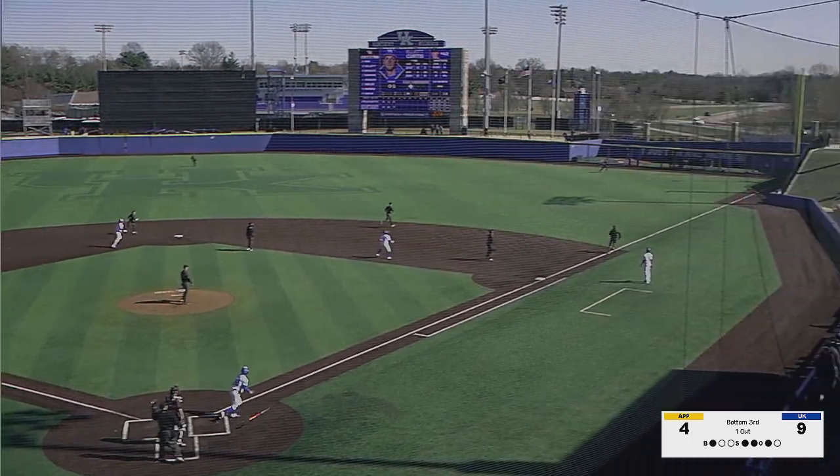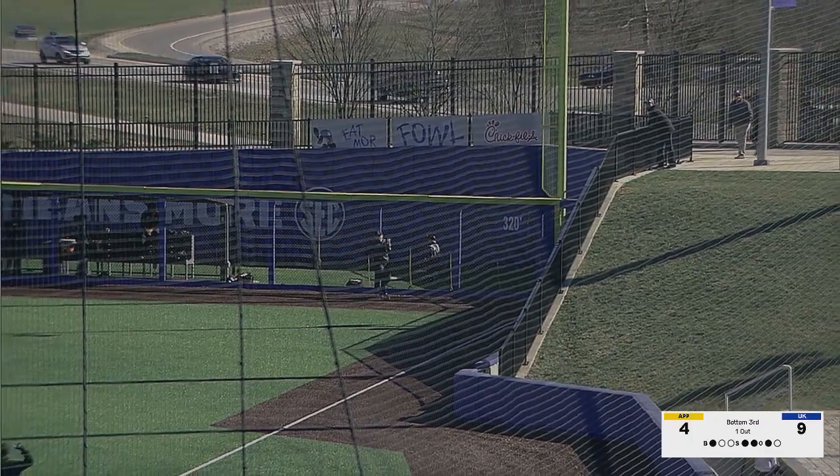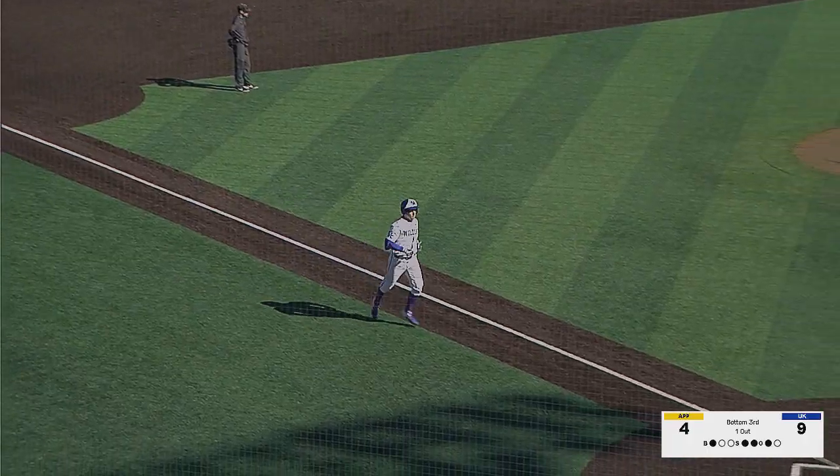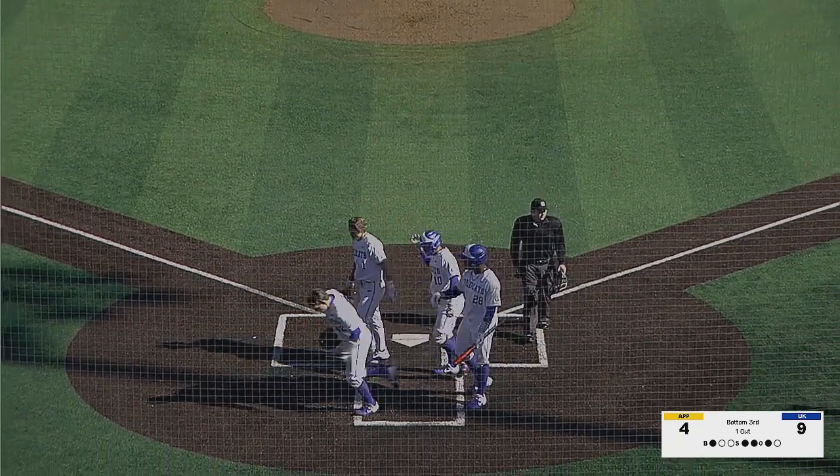Pitched to Elliott Curtis — swung on and slammed high in the air, down the right field line. That ball is gone. Give it to him. A 10-spot here in the third for Kentucky, and it's 12-4 Wildcats.